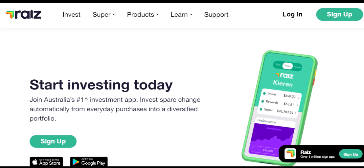Hey everyone, and welcome back to the channel. Today we're diving into the world of Raiz Invest, a popular micro-investing platform. But before we jump into all the fancy investment strategies, let's address a crucial question that might be holding some of you back: how long does it actually take to withdraw your money from Raiz Invest?